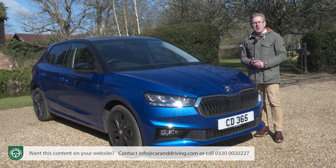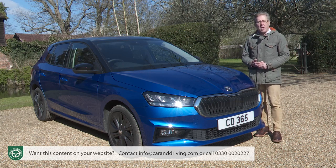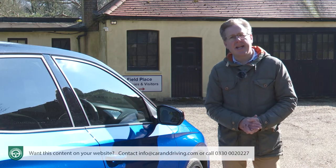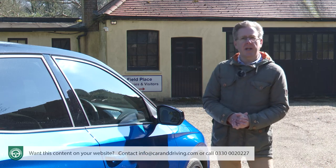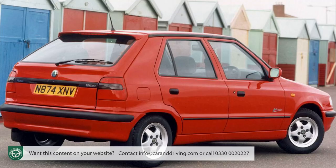Small wonder conventional superminis like this one still make up over half of all new car sales in Europe. The Fabia was the car that brought credibility to Skoda. When the VW Group bought the company in 1991 they updated the Czech brand's aging favourite hatch and called it the Felicia.